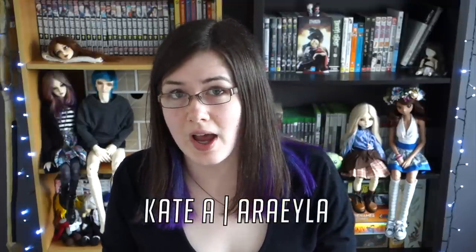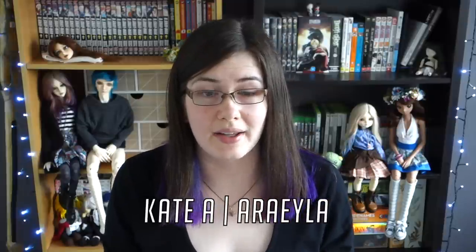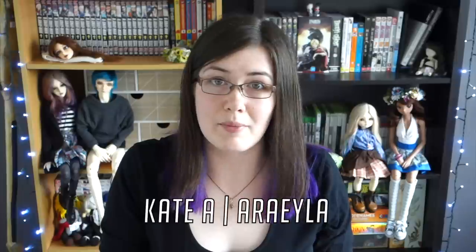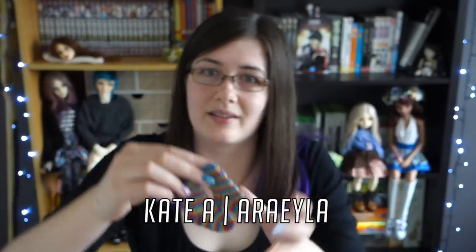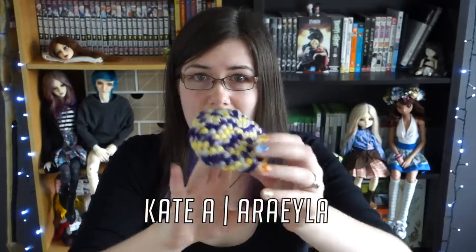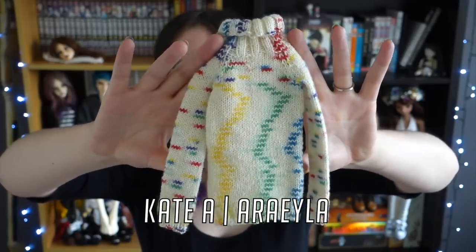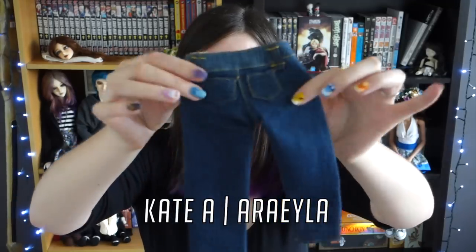Next up I have a few items from Kate A. She has a YouTube channel so you can check her out, or find her as Arayla over on Instagram. We did a swap a while back and she made some amazing things for me. First is this rainbow infinity scarf — she hand knitted this. My most favourite thing of all that I got from her were these socks — aren't they just the cutest most amazing thing. She also made me this adorable beanie. Next is this hand knitted jumper — the details are spectacular, I'm honestly in awe. And lastly is this pair of jeans that she also handmade.